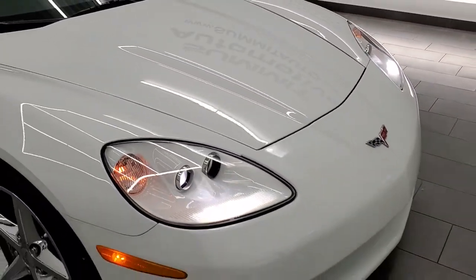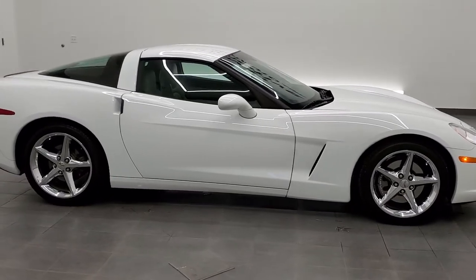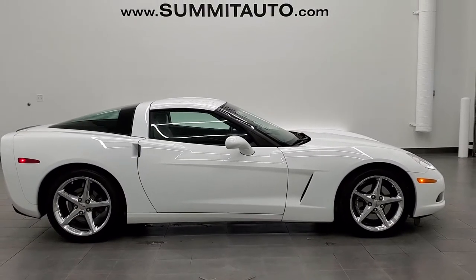I would highly recommend this car from a quality and condition standpoint. To see more pictures of this Corvette or one of our other 450 new and used cars, trucks, SUVs, minivans, Wranglers, sports cars, Corvettes, Camaros, Challengers, Chargers, Mustangs, GT500s — you name it, we've got it.